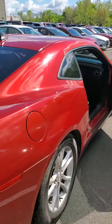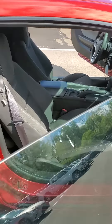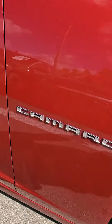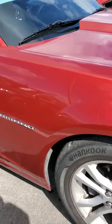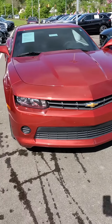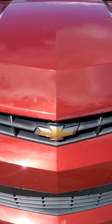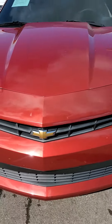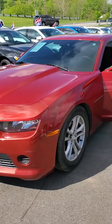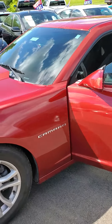If you'd like to see this vehicle, give me a call. My number is 513-579-4287, or you can reach me directly on my cell, 650-776-8823. Again, this is a 2014 Chevy Camaro, just over 99,000 miles. Very fairly priced. Once again, 513-579-4287, or you can reach me directly on my cell, 650-776-8823.